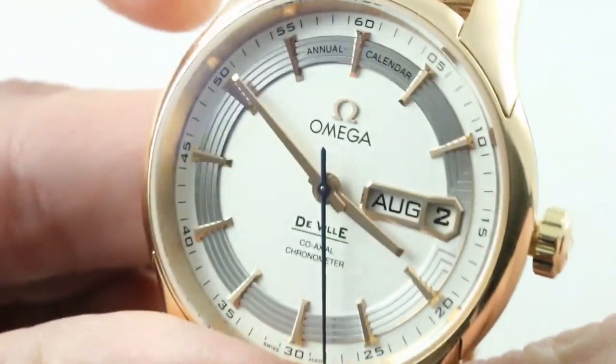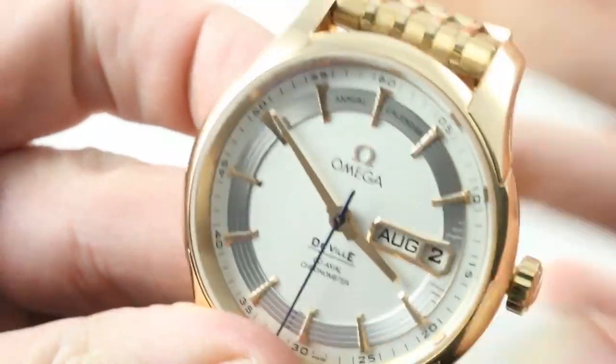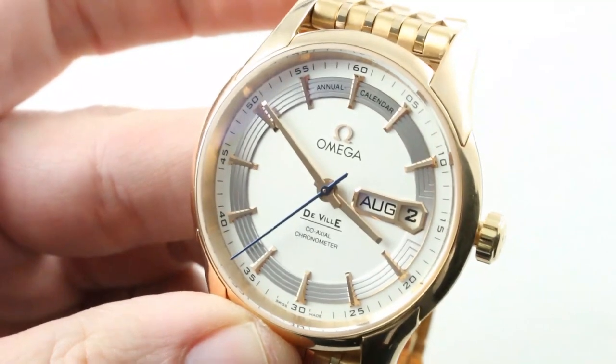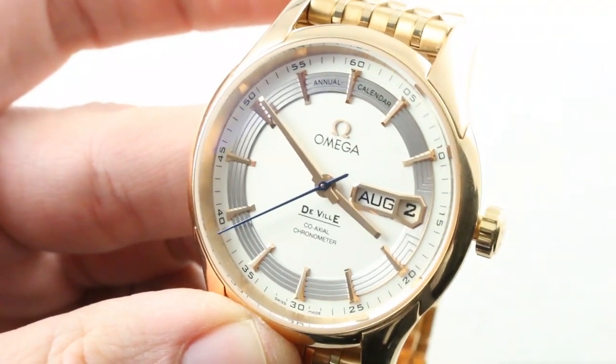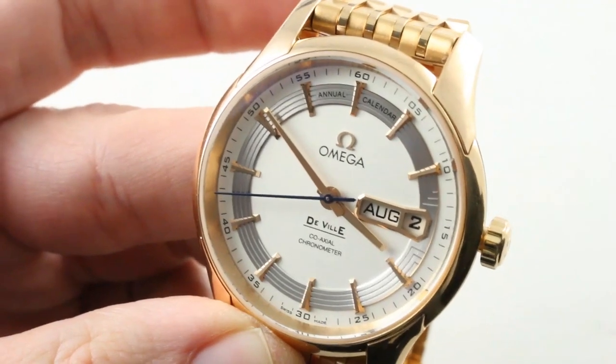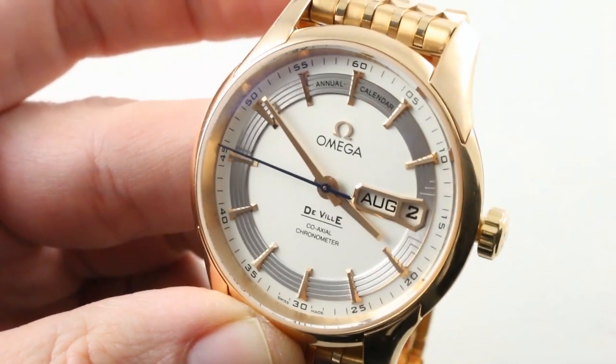Handsome and extraordinary. It matches style with substance. Engineering: accomplished. Style: impressive. Size: wearable. Rarity: assured. This is not your everyday Omega — not another Speedmaster, not another Seamaster. And thank goodness for that. This is the DeVille Hour Vision annual calendar. See you on the Watchbox.